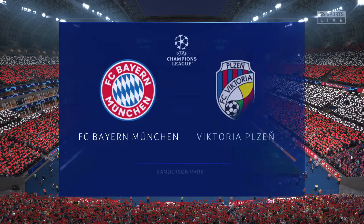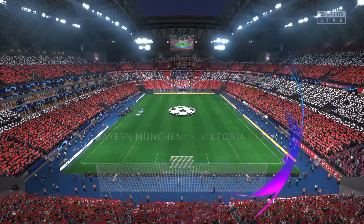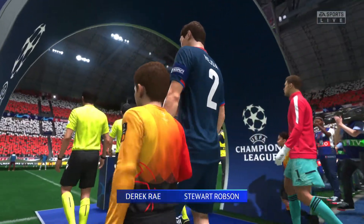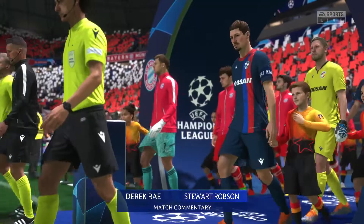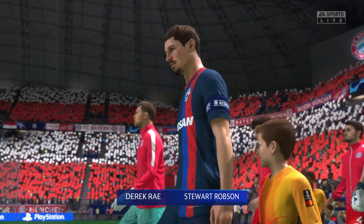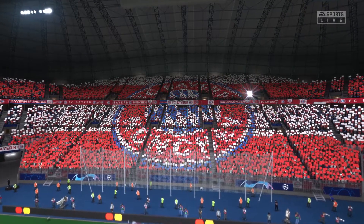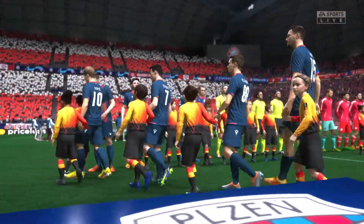Nights like these are just what you hope for as a spectator. A warm welcome. I'm Derek Ray, and sitting alongside me, ready to provide all the technical and tactical analysis, is Stuart Robson. And we've got so much to look forward to. This is where it all begins in Europe's Premier Club competition, the UEFA Champions League — the group stage, match day one action.